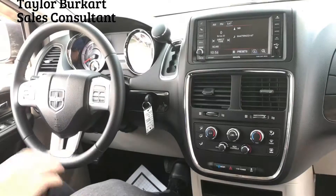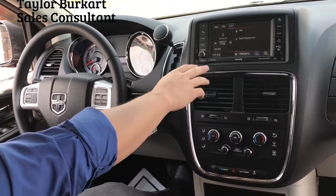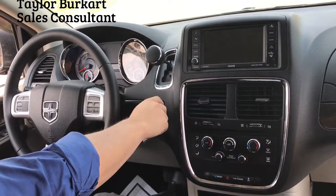Now I'll show you the inside. This van is equipped with power windows, power locks, air conditioning, and it has a touchscreen display with Bluetooth and a backup camera, as you can see.